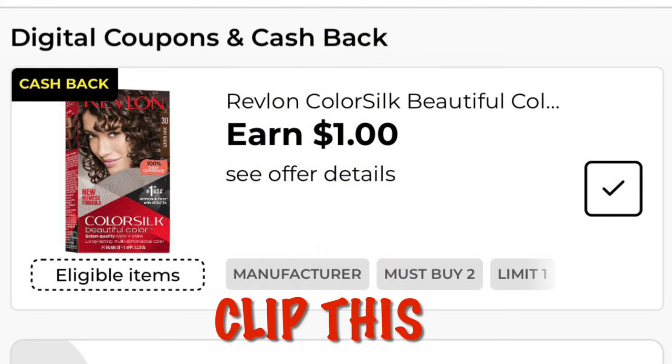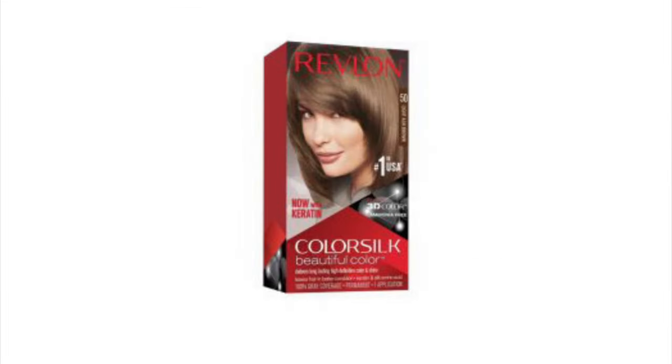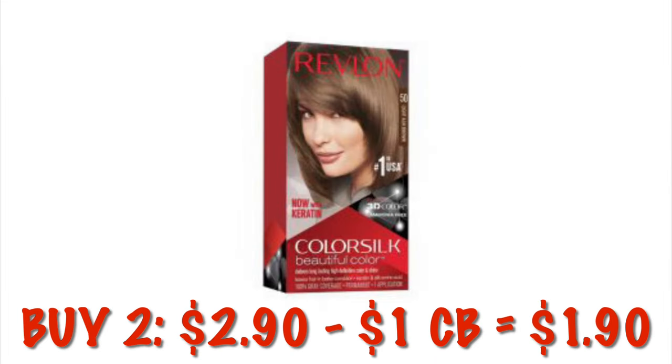We've got earn a dollar back on Revlon Hair Color, and right now during the clearance event there are quite a few boxes on clearance. We'll need to buy two, so that'll be $2.90, and after that one dollar cash back it'll be like we paid $1.90 for two boxes.